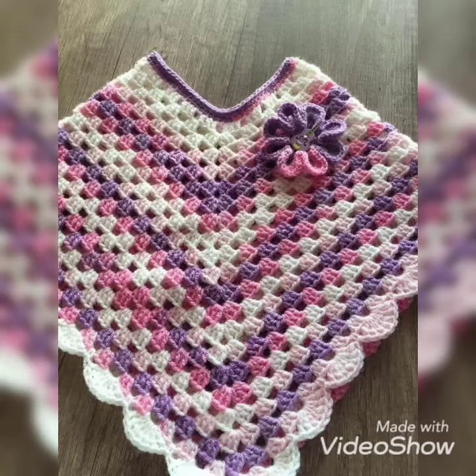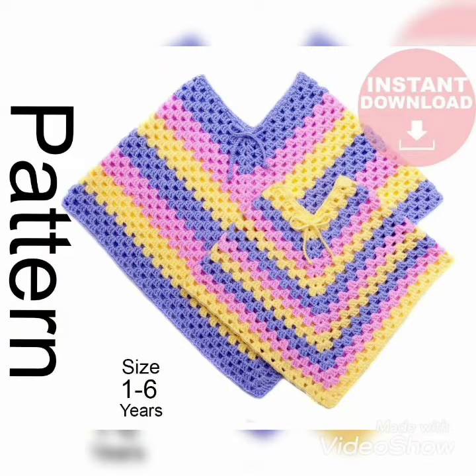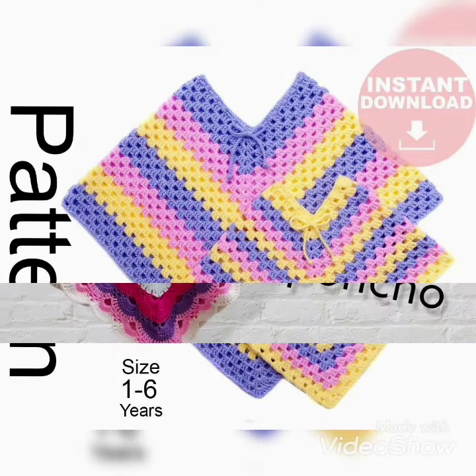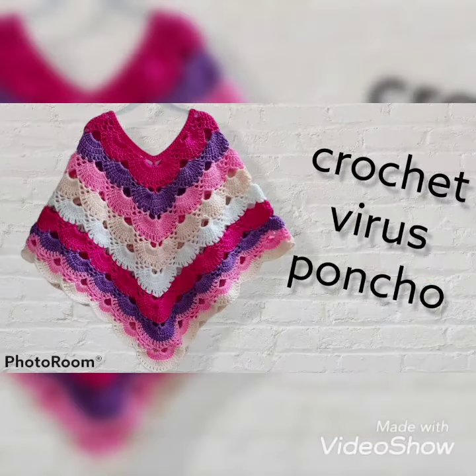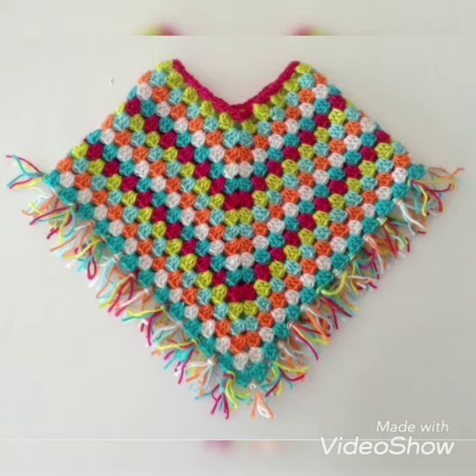In this video we have some new and unique designs or patterns of crochet ponchos for baby girls. It's beautiful and unique designs. If you are not subscribed to our channel, first of all subscribe. So let's enjoy the video. The multi-color of these crochet ponchos for girls is looking so awesome and beautiful.